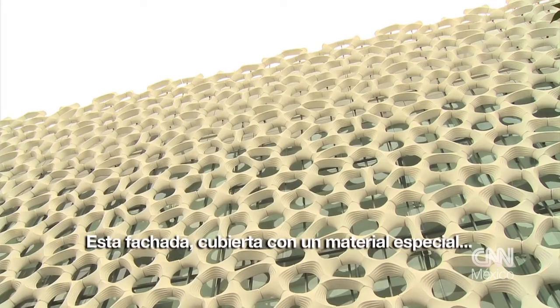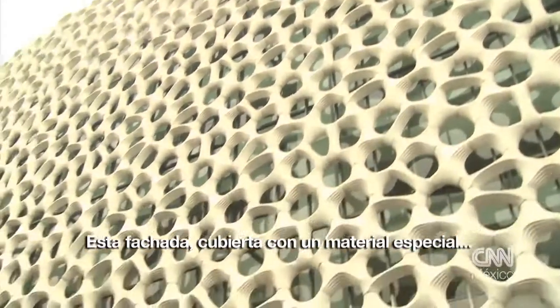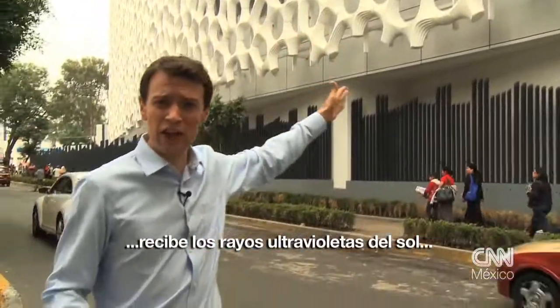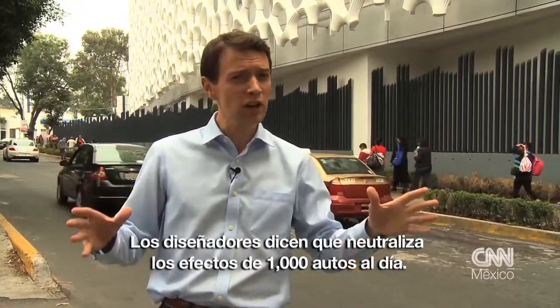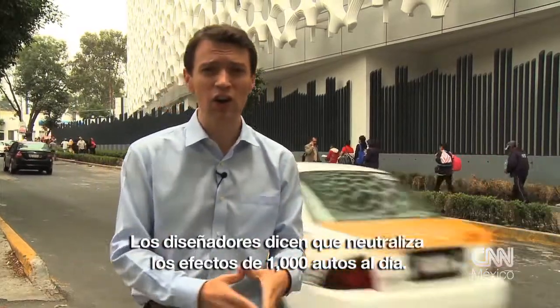This facade is coated in a special material which, when hit by sunlight's UV rays, begins to break down pollutants. Designers say it neutralises the effects of a thousand cars every day.